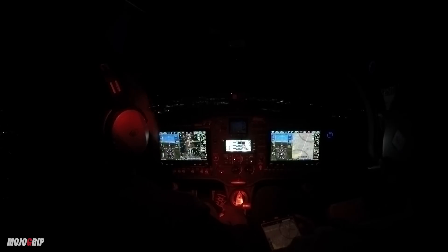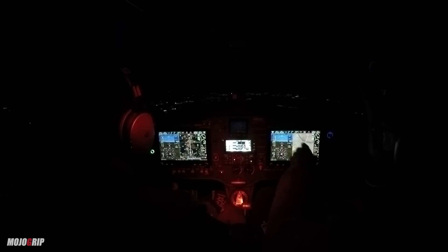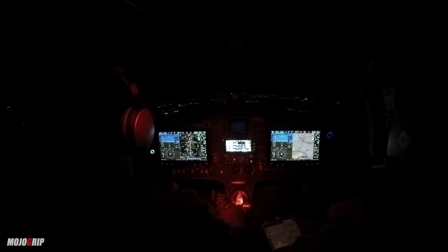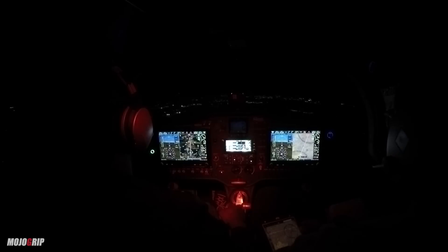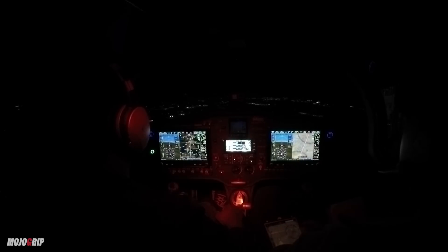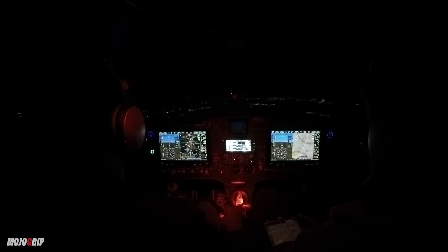CFI: So we're on left base for runway 23 - what could you do to help yourself find the airport? Mike: I'm looking at the beacon. CFI: Don't make it that hard on yourself. What else could you use? Switch over to Gainesville on your COM, then tap the lights - click seven times. There you go! Where is it? Oh, I see it - right there, about one o'clock!